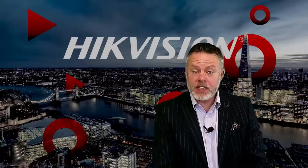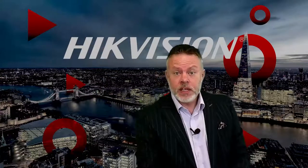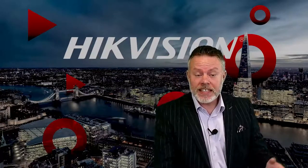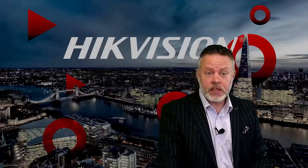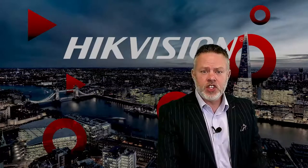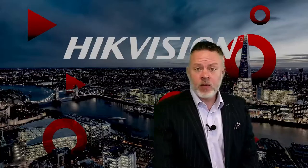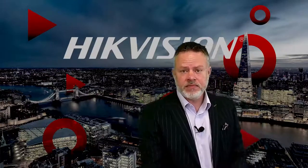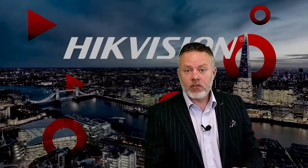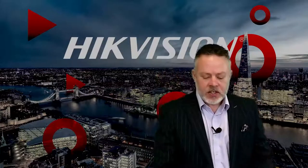My name is Matt Rose, part of the pre-sales team here at Hikvision. I'm going to go through the live demonstration for LiveGuard today. Let's detail the equipment we'll be using: on the NVR side we've got a DS7732NIK4, and on the camera side we have a DS2CD2347G2-LSU/SL — the key part being the /SL, which denotes the camera supports sound and light.